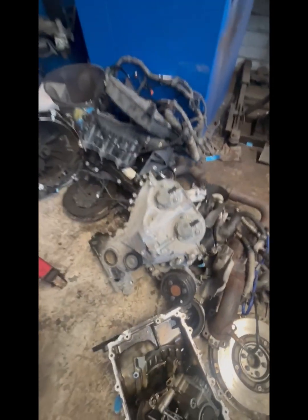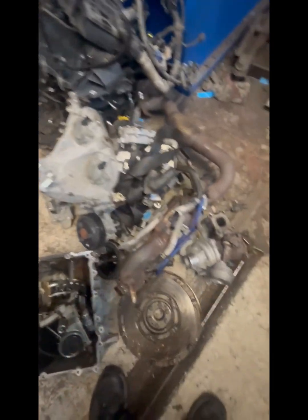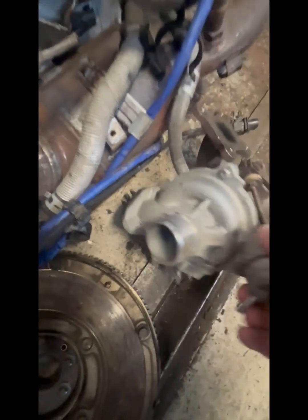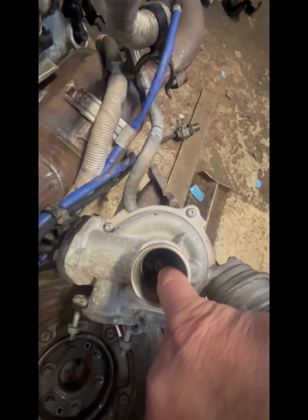These pieces stop the oil flowing around the engine, and damage is caused to the pistons and possibly also the turbo. This turbo has been damaged — in fact the shaft on the turbo has completely snapped, so the turbo will want replacing.